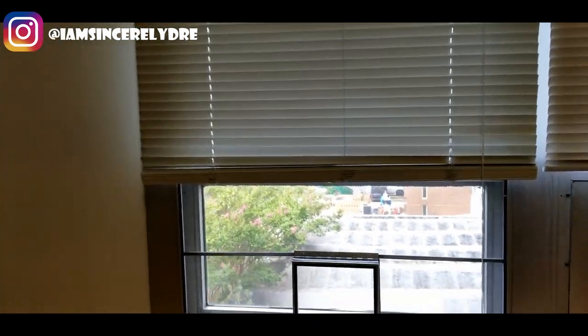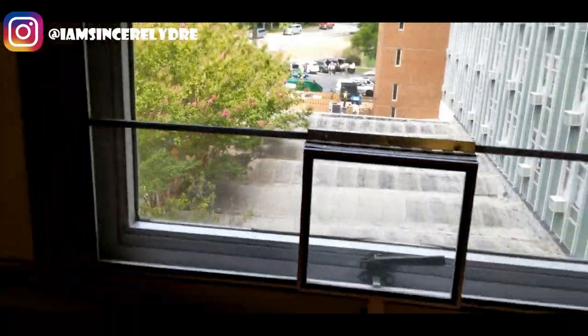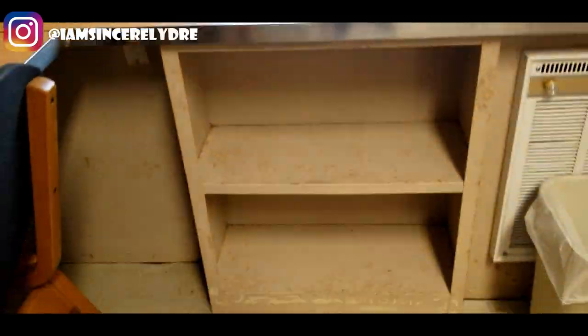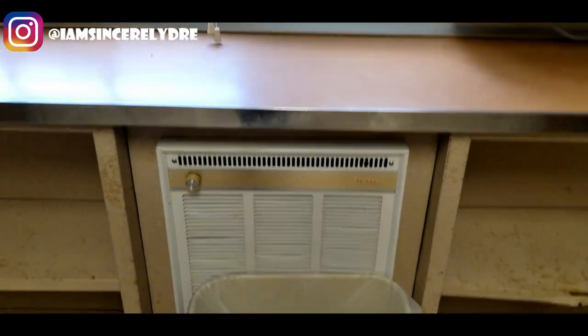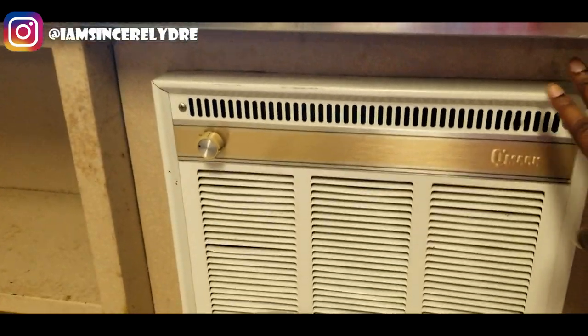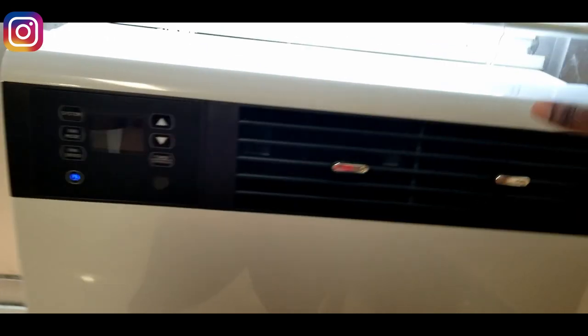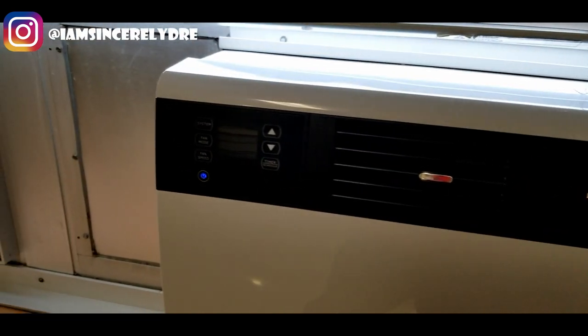Right here we're going to have some cute stuff — y'all will see that in the full dorm tour. Make sure you watch the furniture tour. Then we have our window — we can open it a little bit if we want. There's an area to put things, a trash bin, a heater so we can control our own climate, and also a blow-in AC system. This is going to be good, y'all.